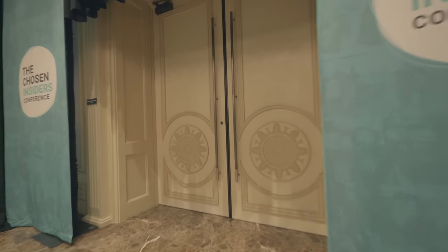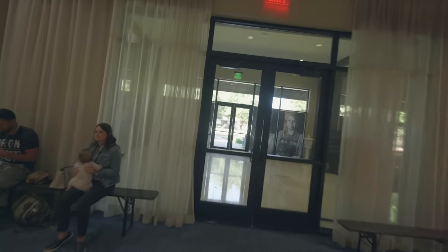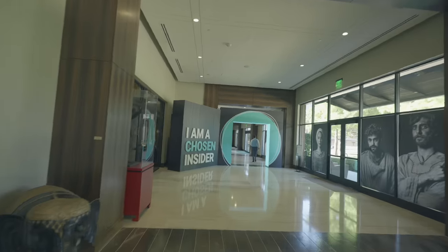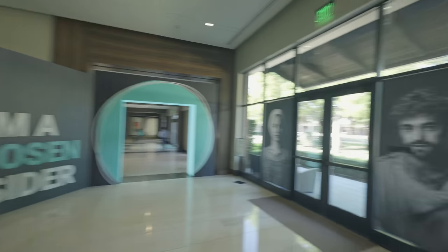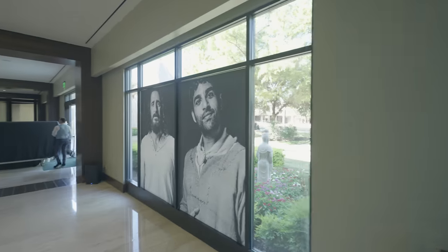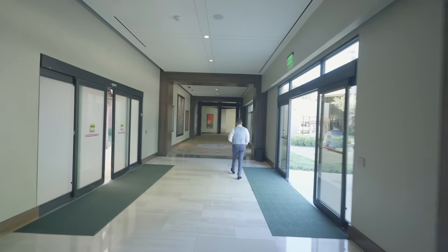Let's keep on going. You come out of the gift shop. I'm going to walk you guys around a bit. Here we go. And here we have the entrance to the main area. Amazing stuff. We got all these large pictures on the side of all the cast. And of course I am a Chosen Insider. Here's Jonathan and Paras as well. Super cool stuff. Everybody's getting ready — they're about to open the doors.